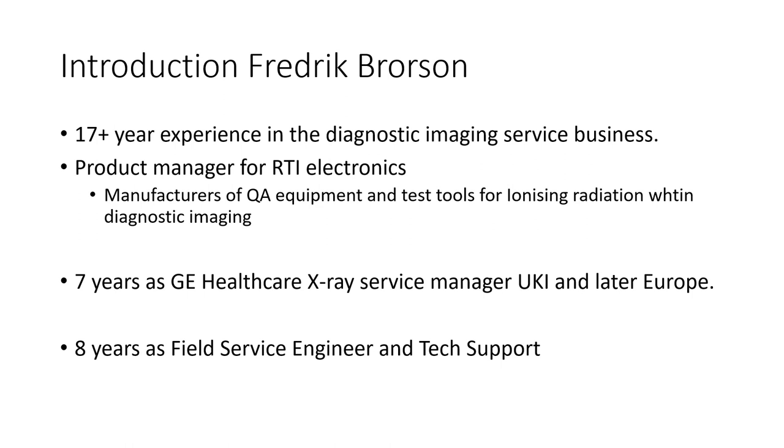The last couple of years I've joined RTI, where I work as product manager. RTI is a manufacturer of quality assurance equipment and test tools for the diagnostic imaging industry.